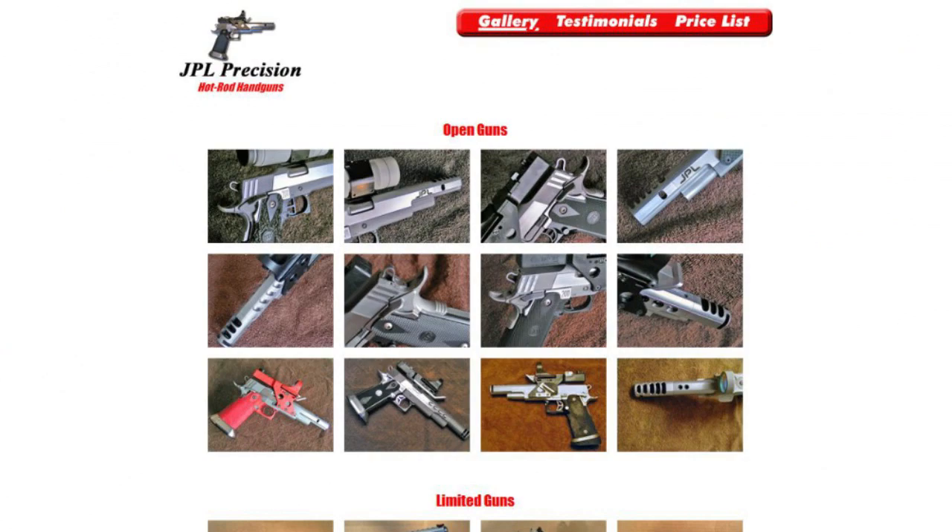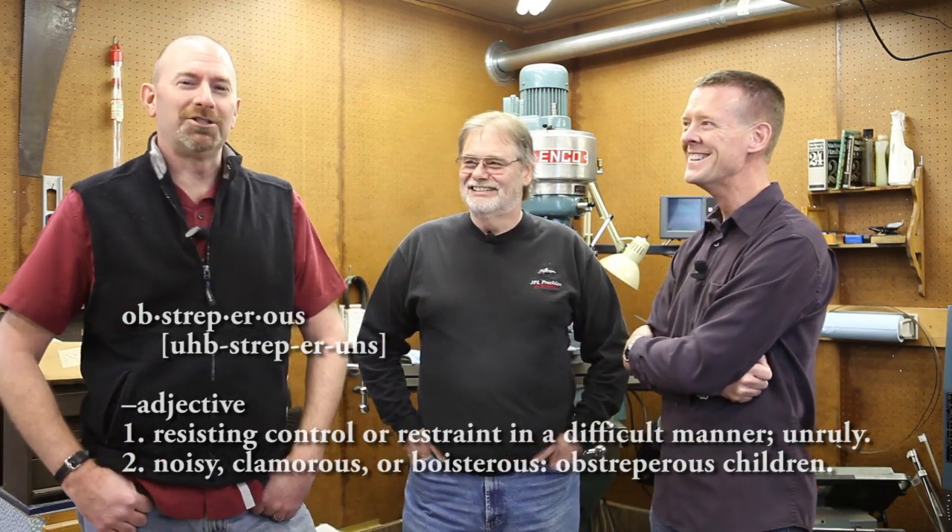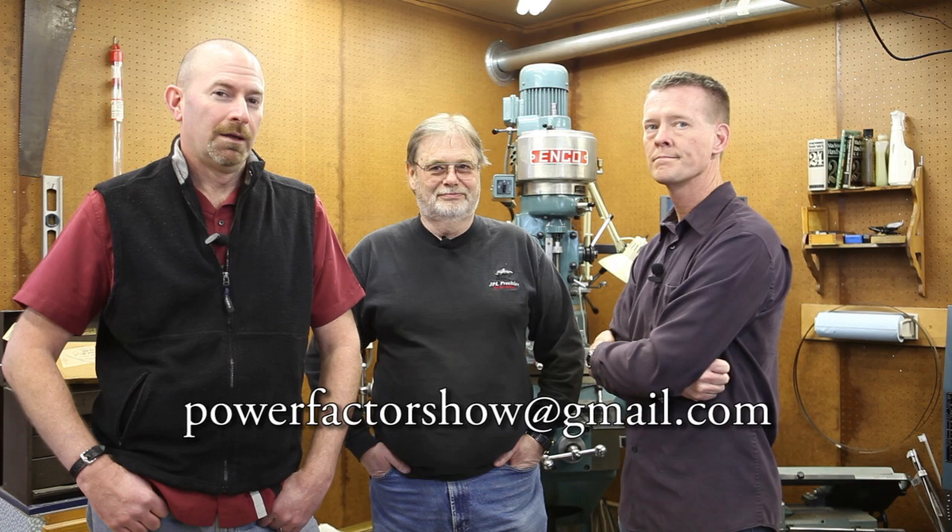That wraps up our episode on USPSA open division. We want to thank John Larson from JPL Precision for helping us out today. His website is jplprecision.com, where you can find pictures of his work and pricing, and how to get in touch with him. Unlike a lot of gunsmiths, John's a reasonable guy — and since he shoots with his customers every weekend, if his stuff didn't work, word would get out. If you want to give us feedback, questions, or comments, find our website at powerfactorshow.com or email powerfactorshow@gmail.com. Until next time, thanks.